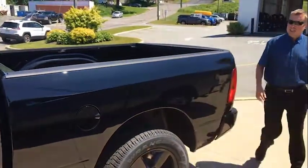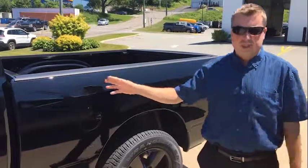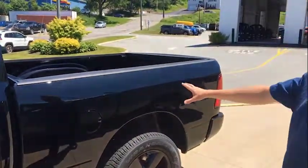This is the quad cab model with the smaller back seat — you can't opt for the crew cab. It has a six and a half foot box.